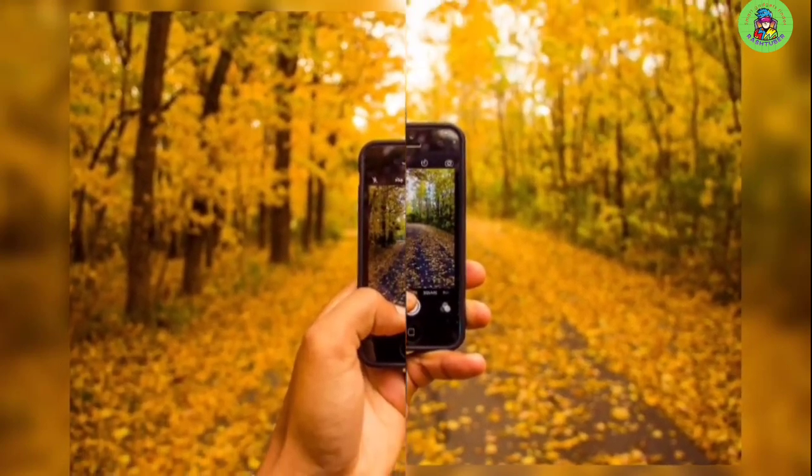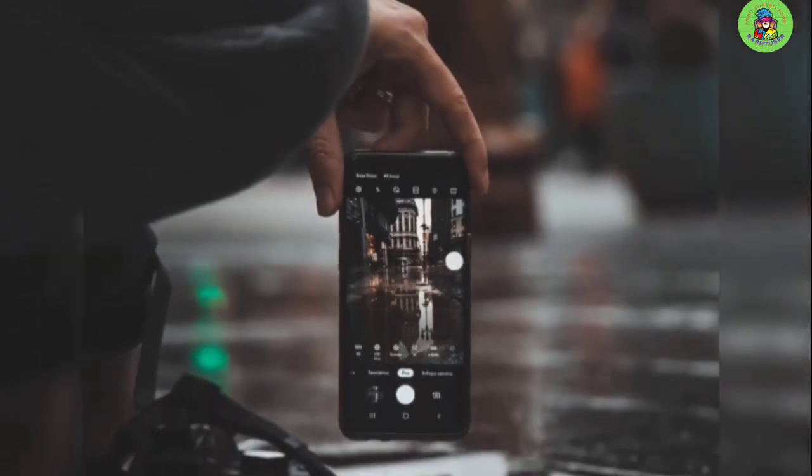Whether you're looking for a budget camera phone that takes great photos, or a top-of-the-line model with a versatile camera array, or just want to find out what the best option is for you, stay tuned.